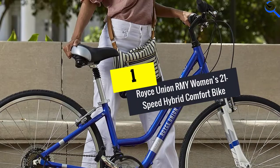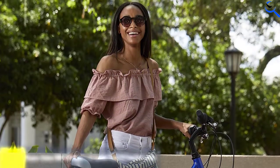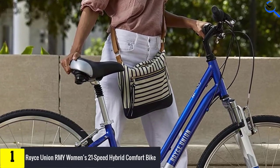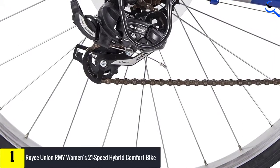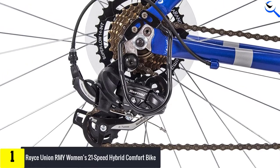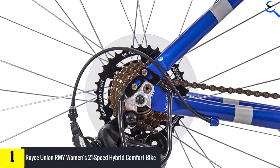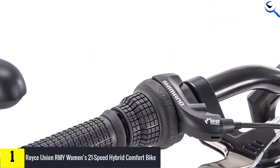And finally at number 1, the Royce Union RMY Women's 21 Speed Hybrid Comfort Bike. One of the best cheap hybrid bikes you can snag for daily exercise has to be the RMY from Royce Union. Resistant to rusting, the ultralight aluminum frame is easy to handle and doesn't disappoint with its sparkling pearl blue visuals. The padded saddle is designed with dual springs to give you maximum comfort, while the soft crate and grips guarantee security.